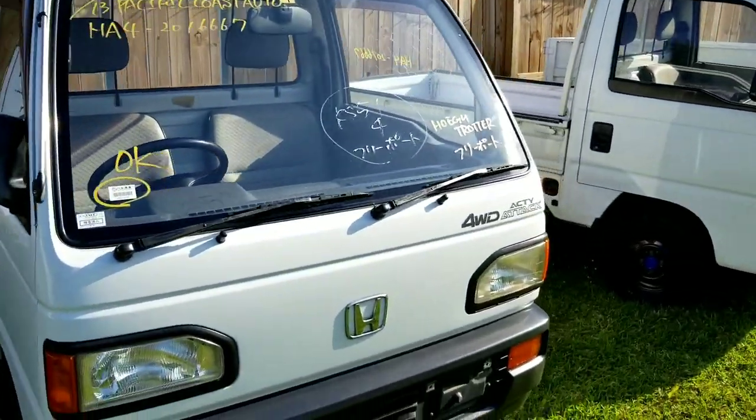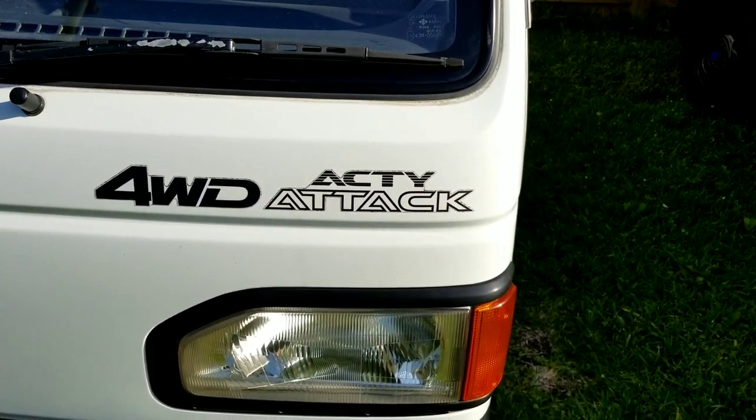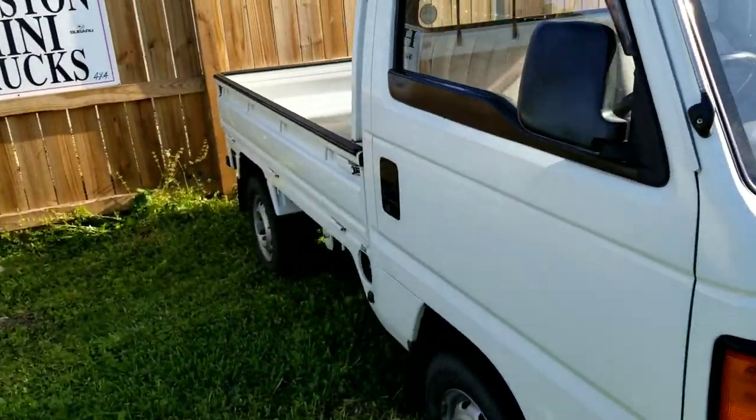We've got this Acti Attack. It's pronounced 'attack' and it's pronounced 'Acti' — it's short for activity. You can do a lot of stuff with these. Any activity you want, pretty much.